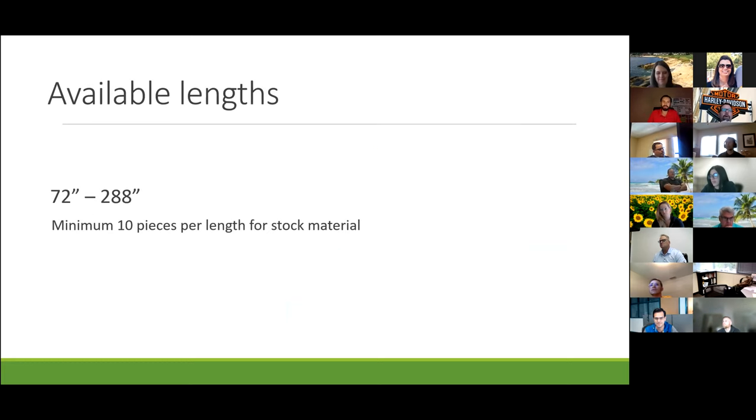Available lengths in the industry are 72 to 288 inches long. If you want to work with stock material, you can change whatever length you want but must keep the same width for stock pricing. You can go any length, with a minimum of 10 pieces per length. For example, if you want BSX silver metallic at 62 inches wide and only want it in 72 inches long, you'll need a 10-piece minimum for that length.